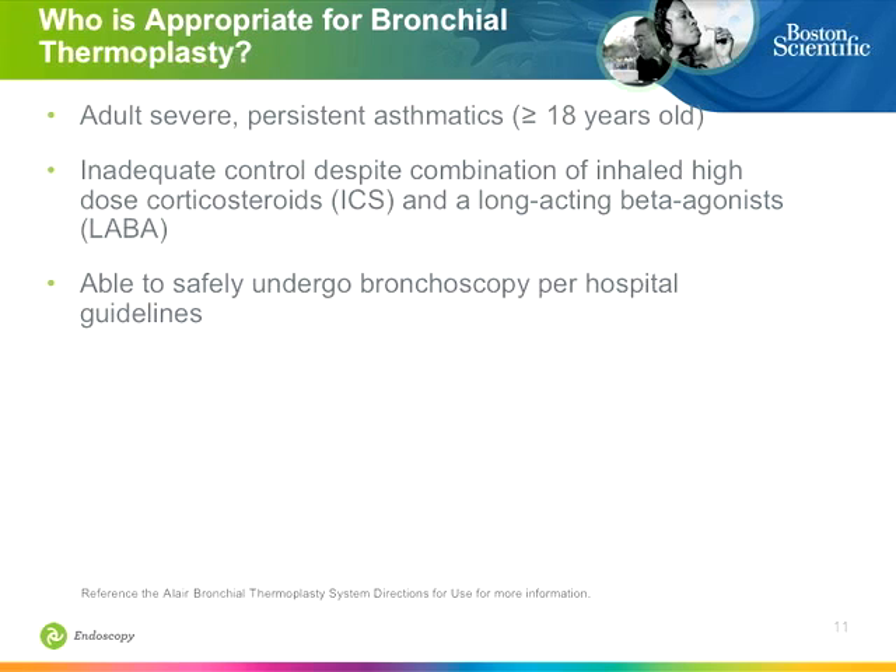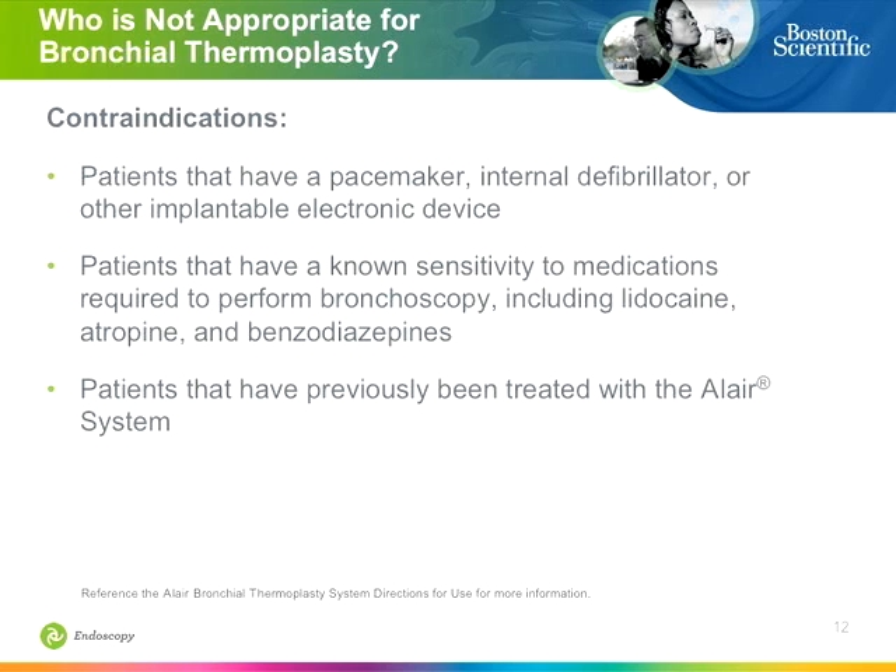These patients must be safe to undergo bronchoscopy, because there are three treatments. Contraindications include patients who are baseline hypoxic, who can't tolerate the required medications or sedation, and those with pacemakers or internal defibrillators that could interfere with the radiofrequency energy being delivered.